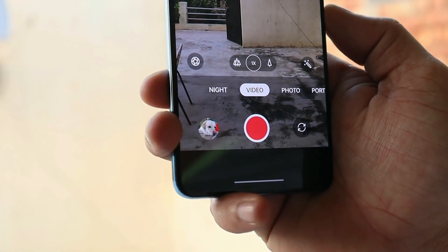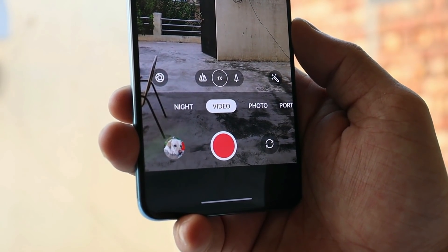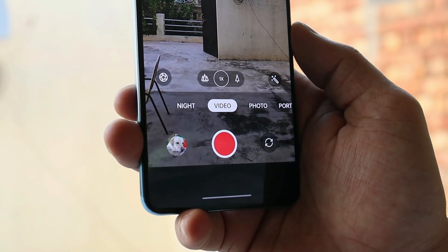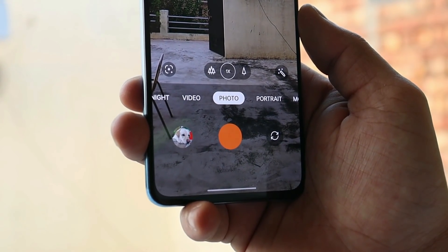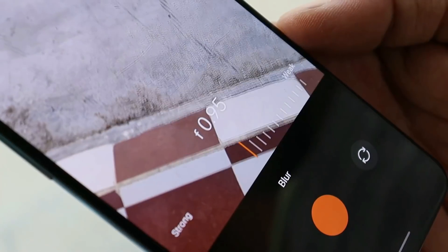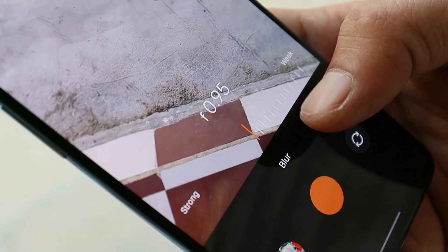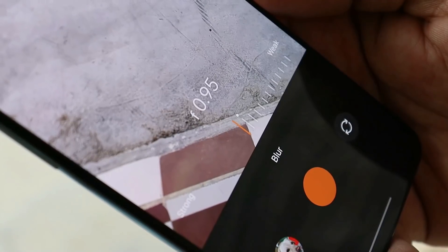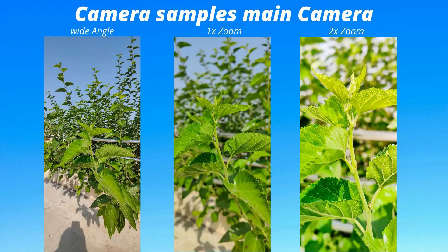We've been requesting one feature from OnePlus for a long time — external mic support in video recording — but that's not yet supported on Android 12 either. OnePlus has added a new portrait mode feature where you can set the aperture from f/0.95 to f/16. Using different apertures for portrait mode, the depth effect seems really great. No doubt the camera is doing a good job overall.